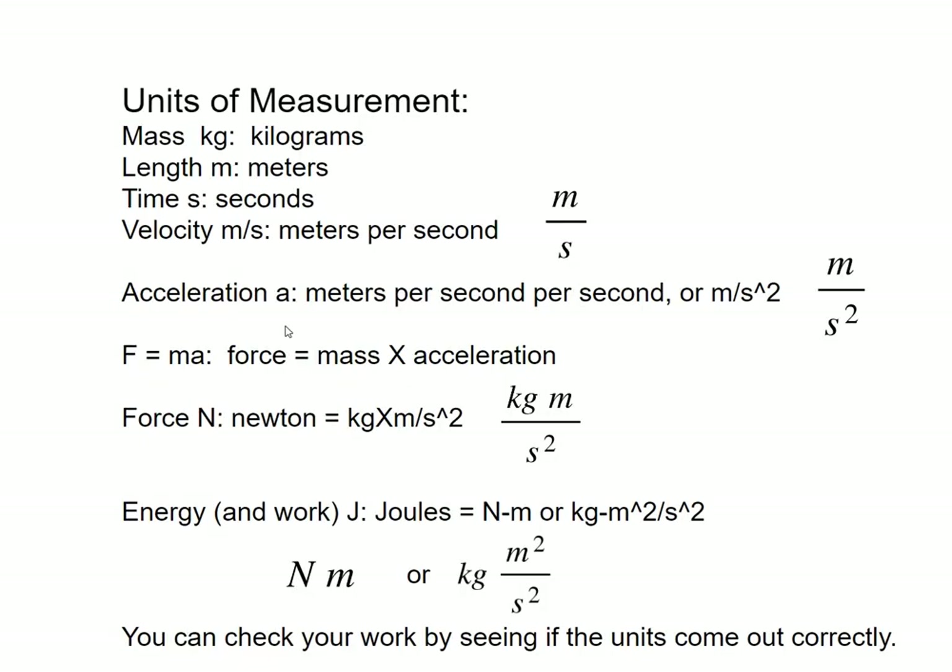Units of measurement — very important. We're going to typically stay with mass in kilograms, length in meters, time in seconds. We can see what things are in miles per hour for people in America who are still with the English system units. But typically, because we're doing calculations where it makes more sense to stay in the metric system, we may talk about metric versus English or American imperial units as we go along. So velocity is meters per second. Acceleration is meters per second squared — that's the rate at which velocity is changing. Force equals mass times acceleration: F equals MA.